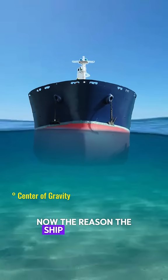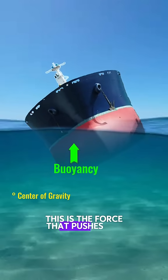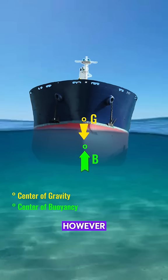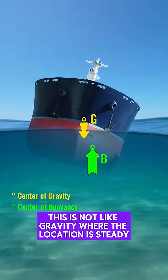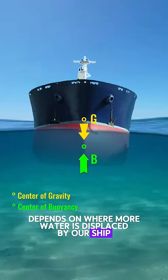Now, the reason the ship doesn't sink is because it has buoyancy. This is the force that pushes the ship upward. This force is equal to the weight. However, this is not like gravity where the location is steady. The center of buoyancy depends on where more water is displaced by our ship.